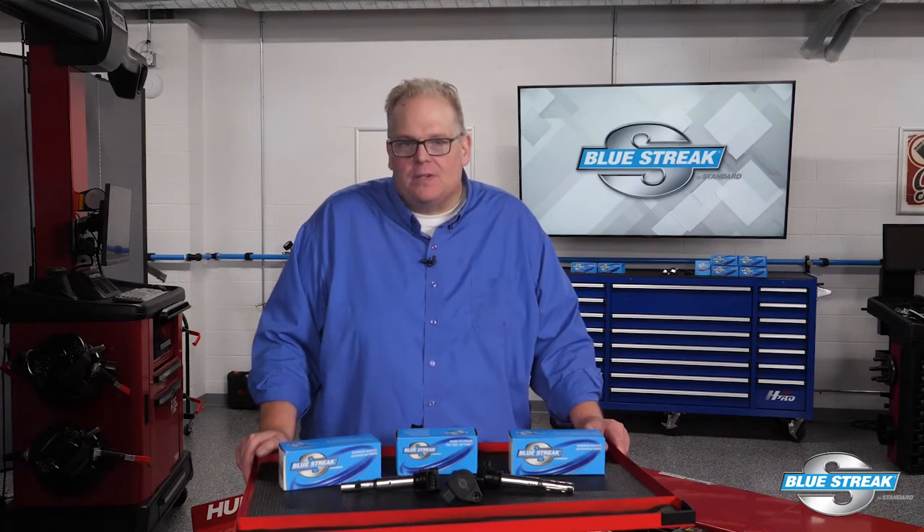Have you seen an uptick in misfire codes or engines running rough at your shop in April or October? You might think it's the spark plugs or even the ignition coils. However, the real cause could be seasonal fuel blends.